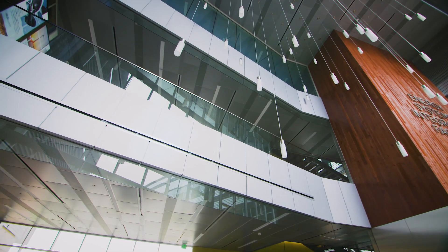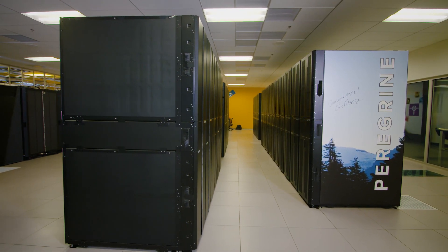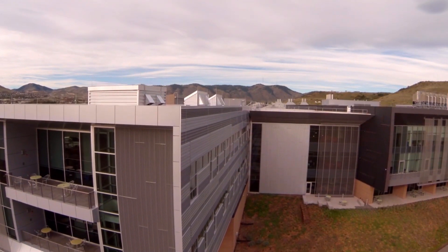Here in the Energy System Integration Facility, we operate the world's most energy efficient data center. One of the features of our data center is it's warm water liquid cooled, and we use evaporative cooling to eject waste heat. We use the evaporative coolers because they're energy efficient and they cost less.